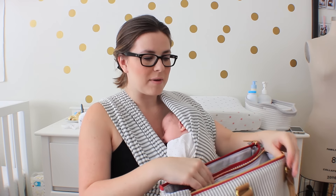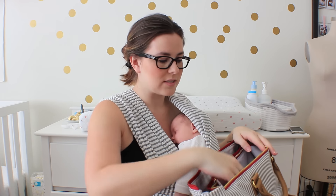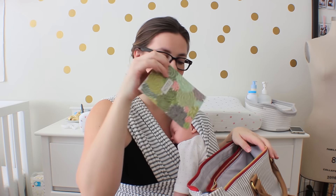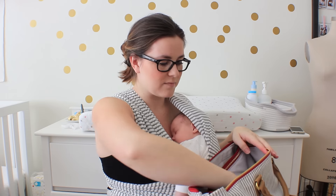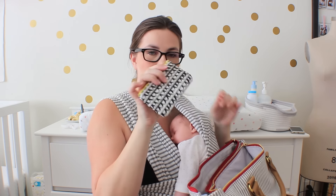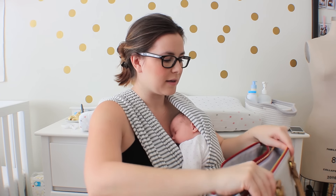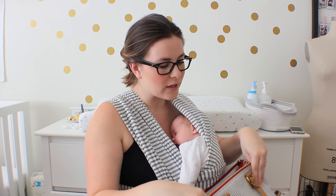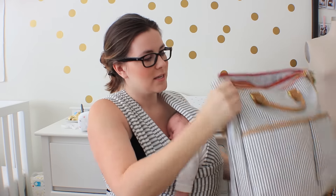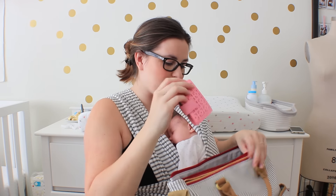There's a smaller pocket on the outside where I keep my little essentials. I have a notebook in here just in case, my sunglasses, and a little pouch for cash and stuff for easy access. I'll usually throw my wallet or any other things I need in there quickly. And then there are two front pouches — in one of them I have my wallet.